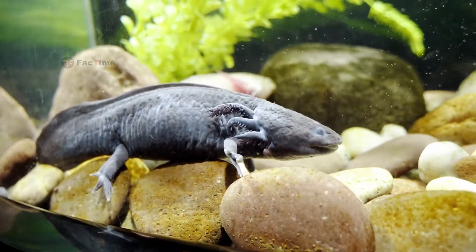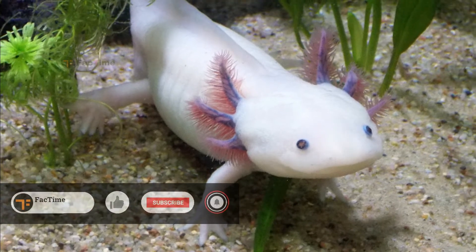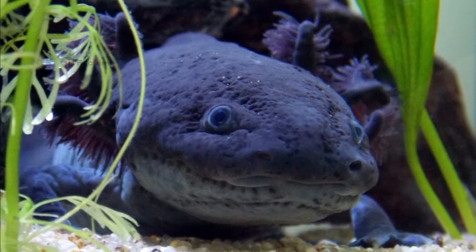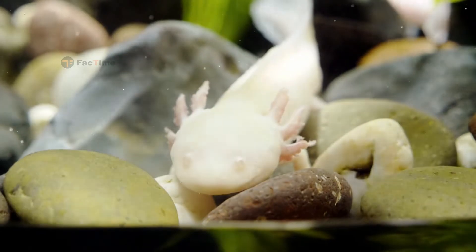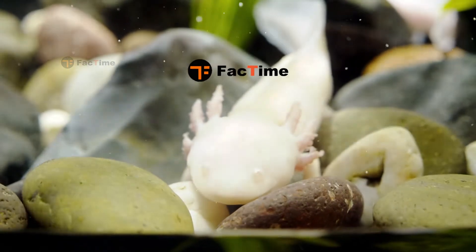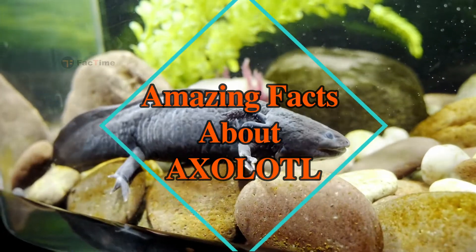The axolotl is a neotenic salamander and is considered to be one of the world's most unusual and unique species of salamanders. Commonly called the Mexican walking fish, it's actually not a fish — it's an amphibian. Axolotls can be found in Mexico in freshwater lakes and ponds. Hello friends, welcome to Fact Time! Today let us see some of the amazing facts about axolotls.